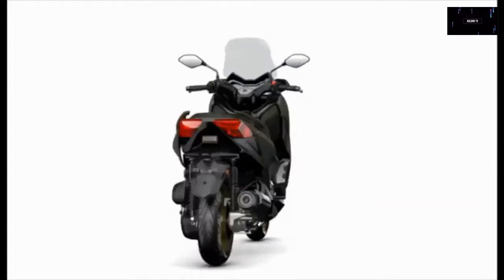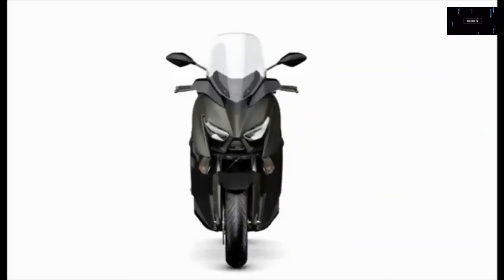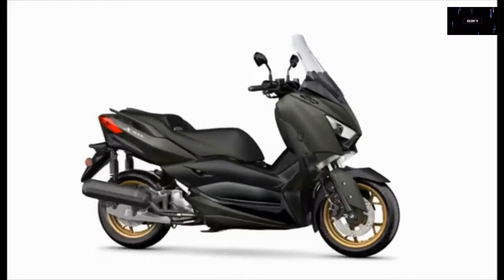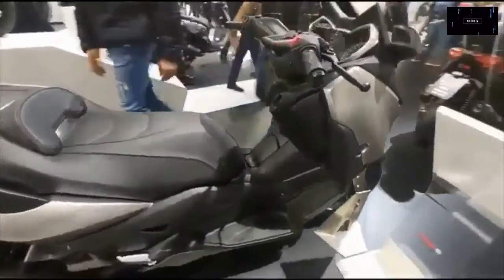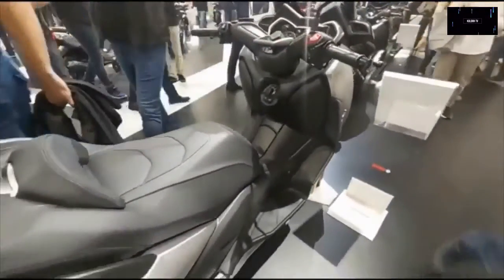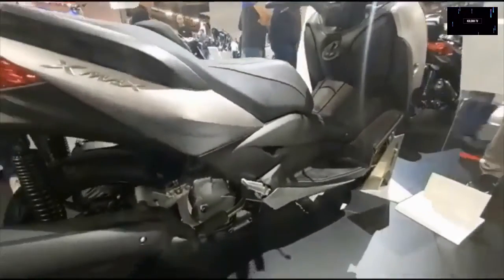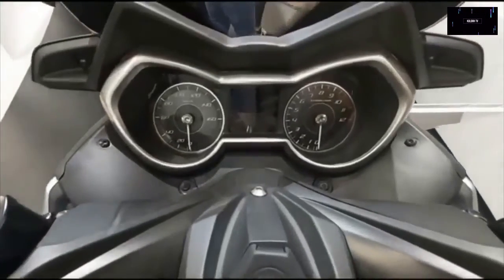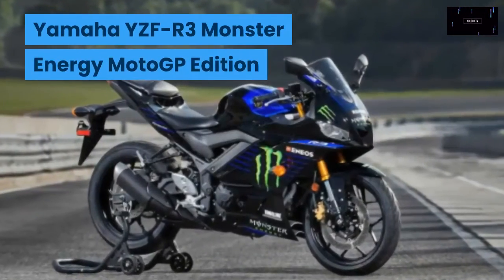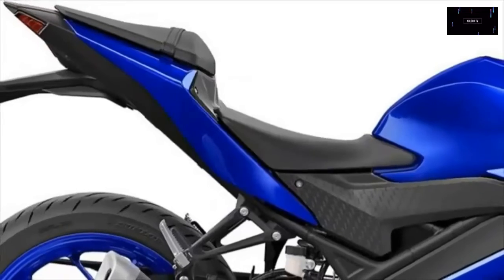The XMAX also features LED lighting at both ends, keyless ignition, traction control, ABS, and an under-seat storage compartment big enough for two full-face helmets. The 2021 Yamaha XMAX will be available in April 2021, and pricing is set at $5,699.